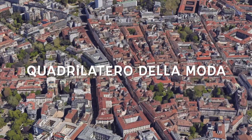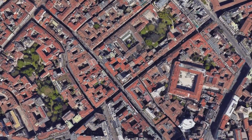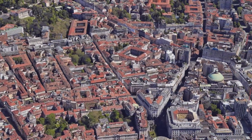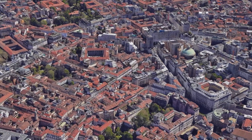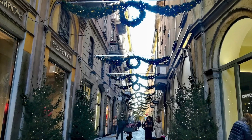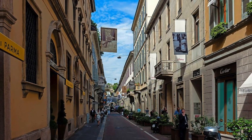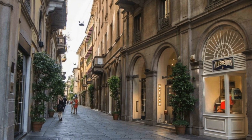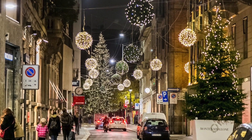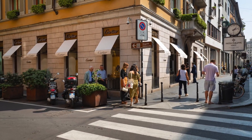Tenth place: Quadrilatero della Moda — a catwalk of style and glamour. Our grand finale leads us to the Quadrilatero della Moda, Milan's fashion district and a testament to its influence on global style. This enclave of luxury boutiques and flagship stores is a true homage to the city's reputation as a fashion capital. Explore the refined streets adorned with window displays that showcase the latest creations of esteemed designers — here, the very essence of Milan's elegance and innovation is on full display.